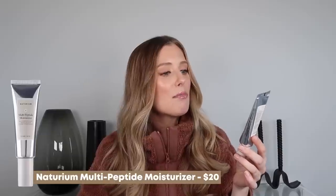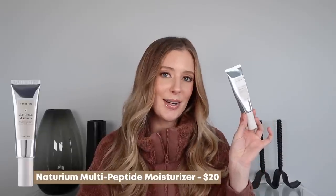So the one product that actually made the cut this time around is the Naturium Multi-Peptide Moisturizer. I included this in a recent video where I shared six new moisturizers that I'm really loving lately, especially for winter. Out of all the moisturizers in that video, this was a standout to me because it's the one that I find myself reaching for the most.